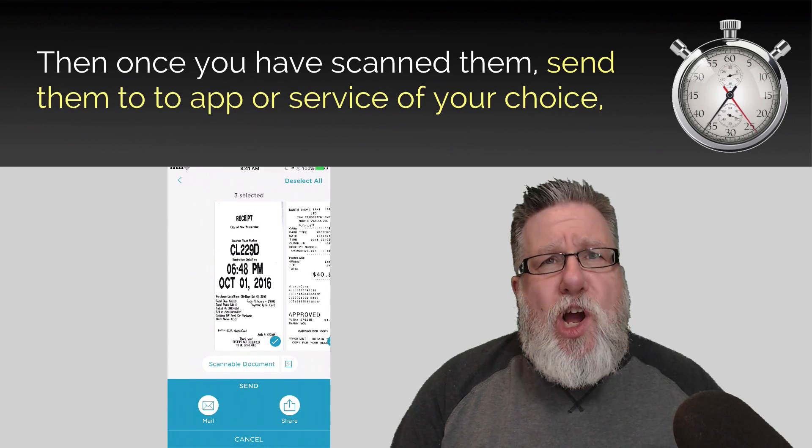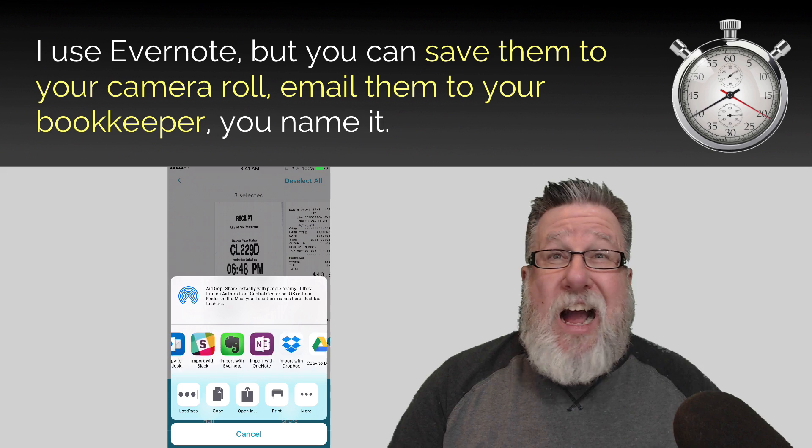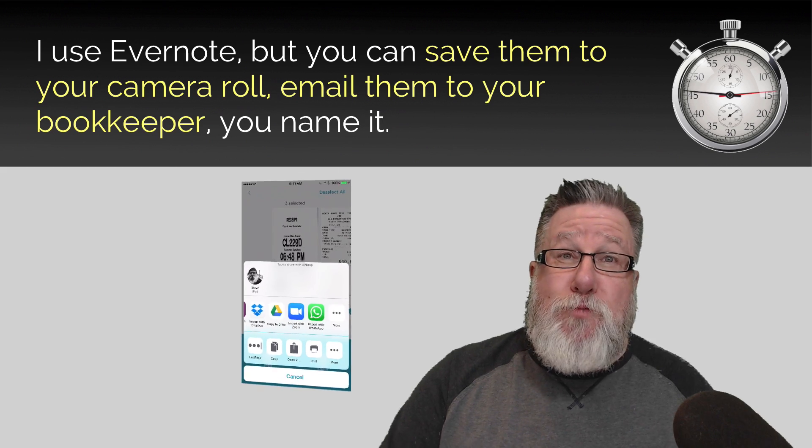Once you've scanned in the document, you can send it to the app or service of your choice. Personally, I use Evernote, but you can just as easily save these images to your camera roll, email them to your bookkeeper — you name it.